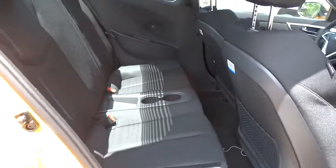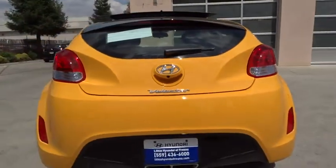Navigation system, backup camera, keyless entry, leather-wrapped steering wheel, power steering, adjustable steering wheel, ABS four-wheel, keyless start, cruise control.